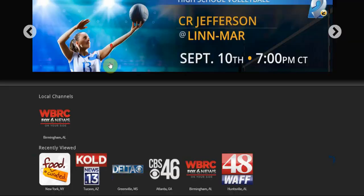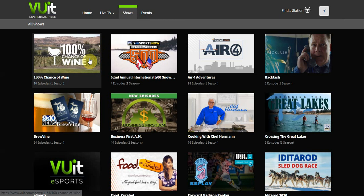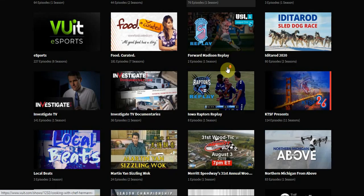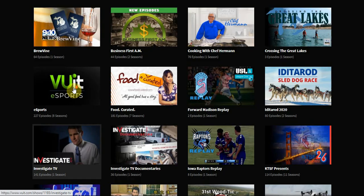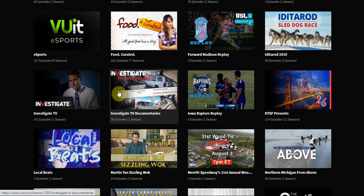Let's head to the show section. You have '100% Chance of Wine,' which is part of the travel genre. You have racing and different sections for a variety of interests. This streaming service kind of reminds me of PBS — the content is great and nothing you have to worry about your kids watching. Even the investigate section has great content. Not everything on here is full length though — you might have 6 minute clips, 10 or 15 minute clips, so it's all over the place with content.